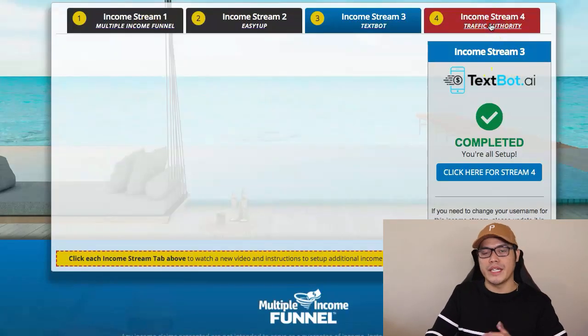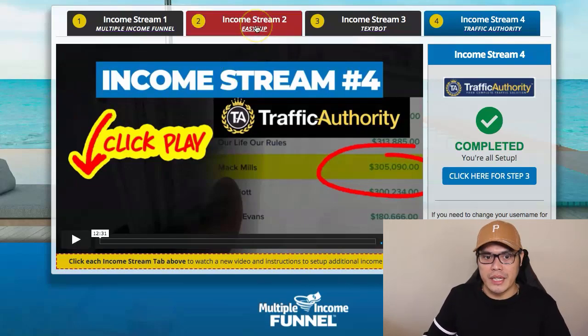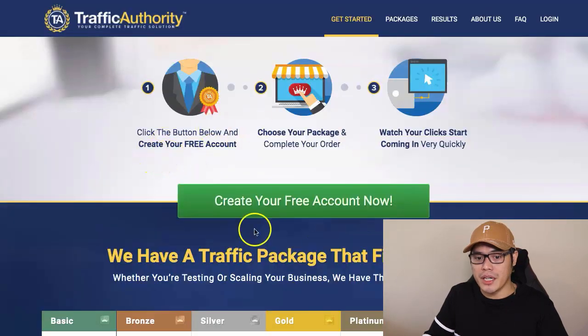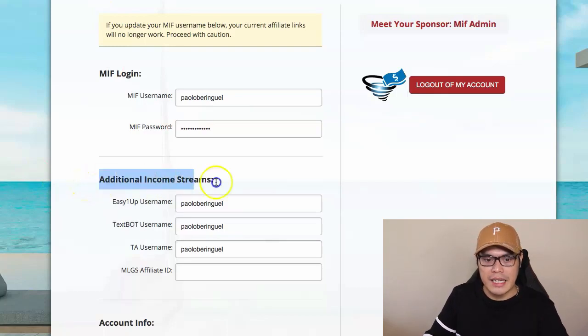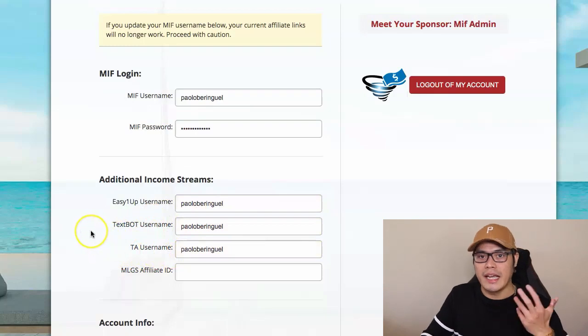After that, you move on to income stream number four, which is Traffic Authority. Traffic Authority is where we can earn big commissions as well, and these are all passive income. Income stream number one and four are passive income, while income streams two and three are one-time payments. You can create your Traffic Authority account for free, then sign up as an affiliate for $20 per month. Get your username, paste it in the box in your system. To double-check, go to My Business, and under additional income streams, put your usernames for Easy One Up, TextBot, and Traffic Authority, then click Save and Update.